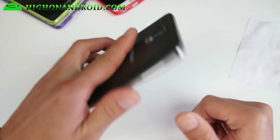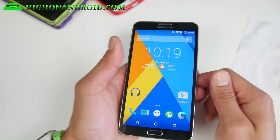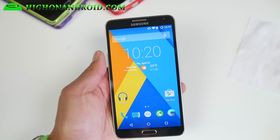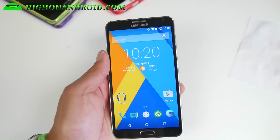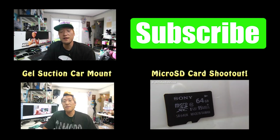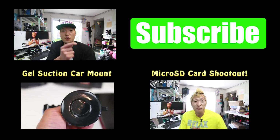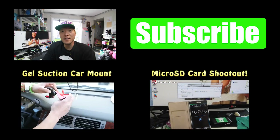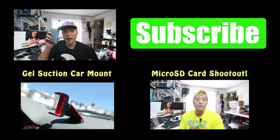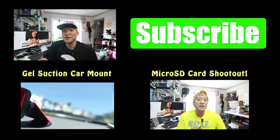Thanks for watching. I have a ton more videos coming on this channel and others, so stay tuned. This is my second YouTube channel covering ROMs and extra videos. For my main videos, go ahead and subscribe to my main channel at Xenomex, where I cover stuff like the Nexus 6, the Note Edge, Note 4, and all the latest Android gadgets.